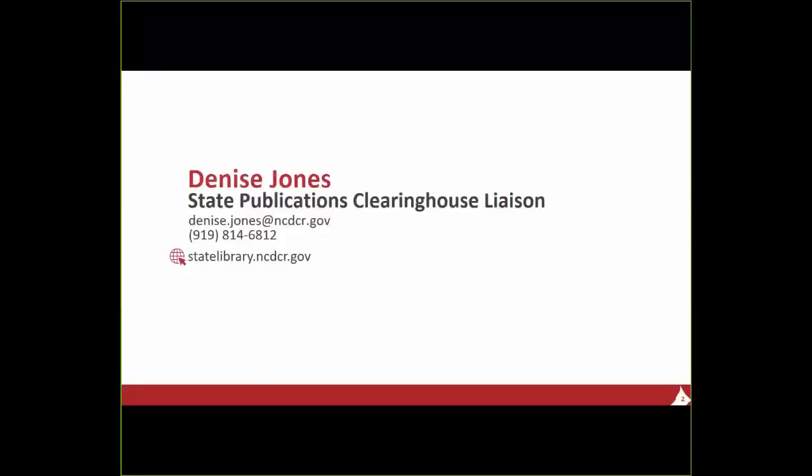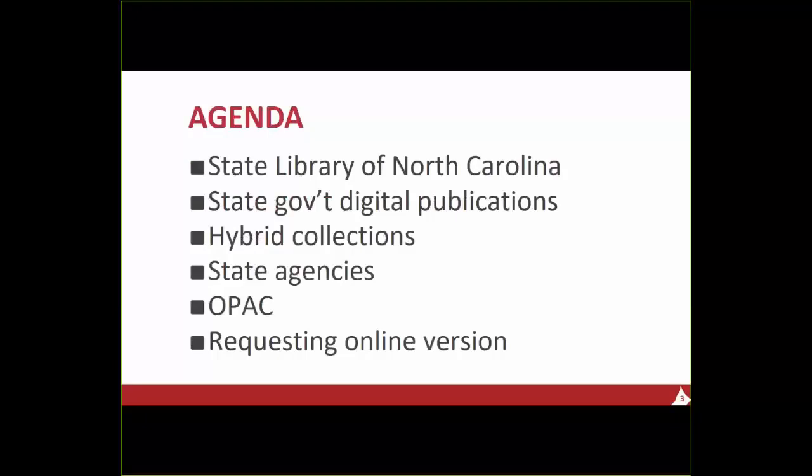Today I've got a few things I want to cover. First, since Linda said I am with the State Library of North Carolina, I want to talk a little bit about that just to explain it. Then I'll talk about our state government digital publications collection — and for many of those items, it's a hybrid collection. Then we'll talk about our state agencies, our catalog, and how you can request online versions of state publications.